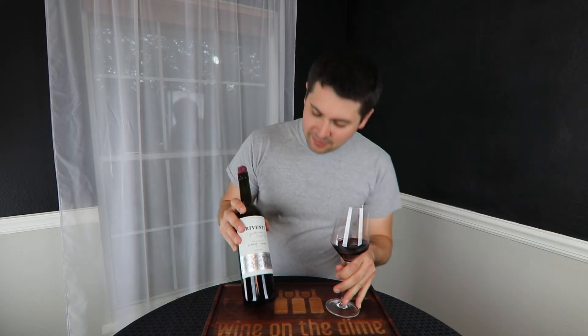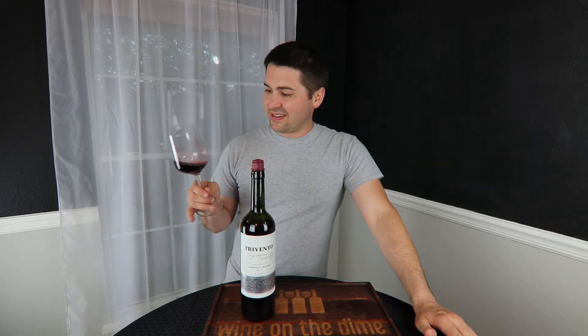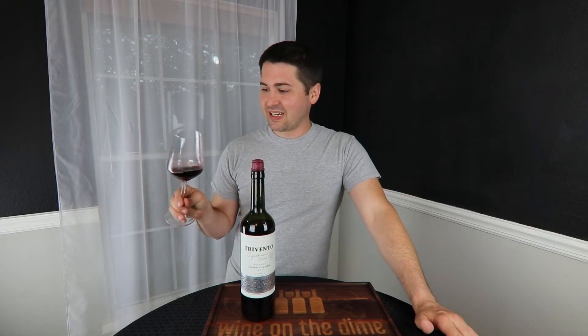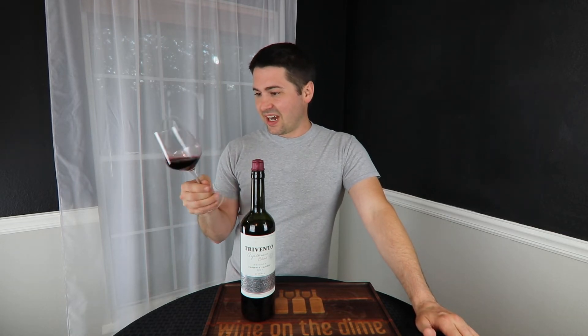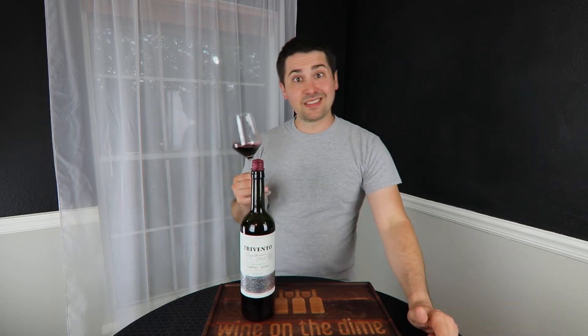I'm getting all these tertiary elements and it's only 2017. That worries me a little bit because I would hope this would age better. Unless they've done something to accelerate those notes, I'm worried this wine was not properly stored. So let's take a look to see if I'm right about that.